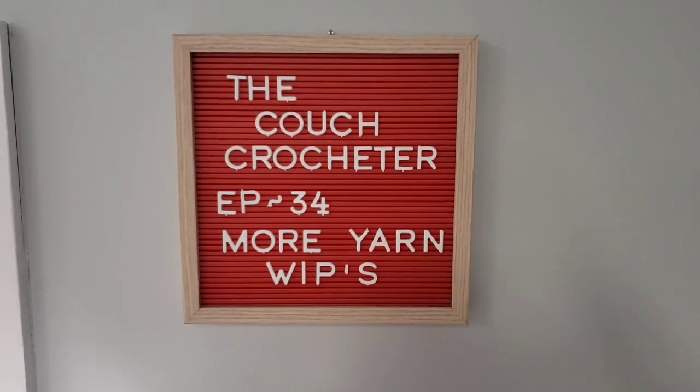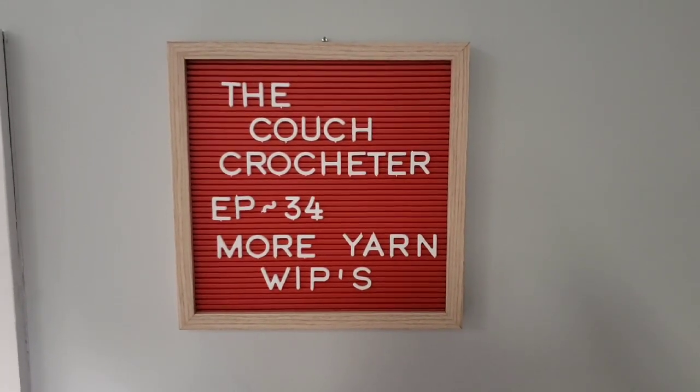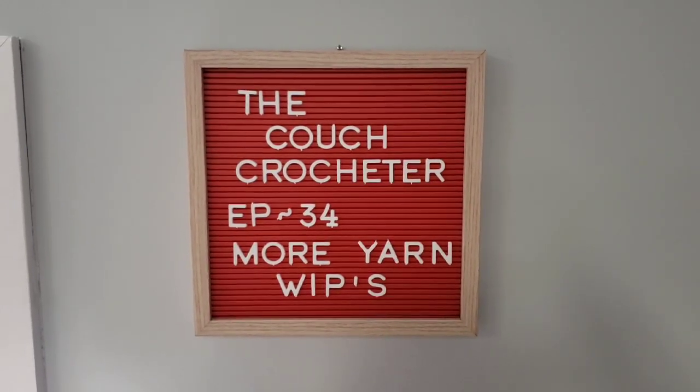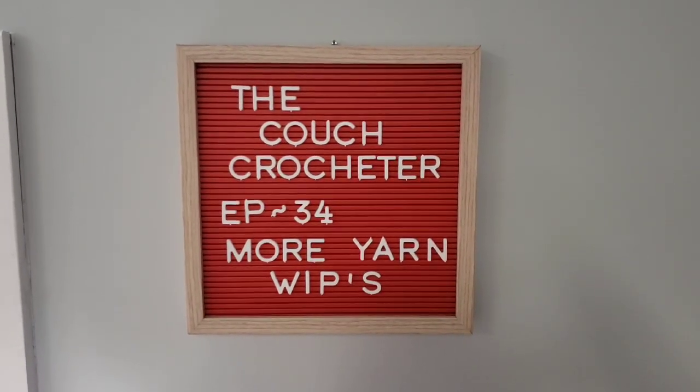Welcome back to the Couch Crocheter, episode 34. I went and purchased more yarn and then I want to share some works in progress. Hi guys, welcome back to another episode of the Couch Crocheter, episode 34. I went to Walmart to get some cat litter and I ended up with yarn and cat litter, and then I wanted to show you two projects that I started.